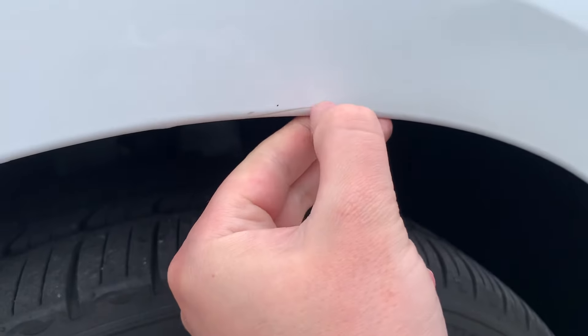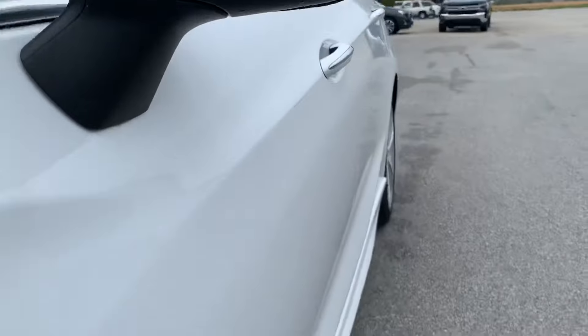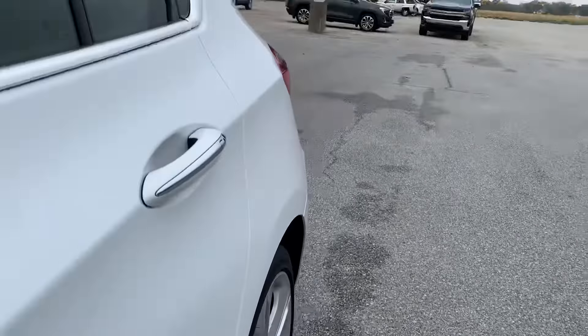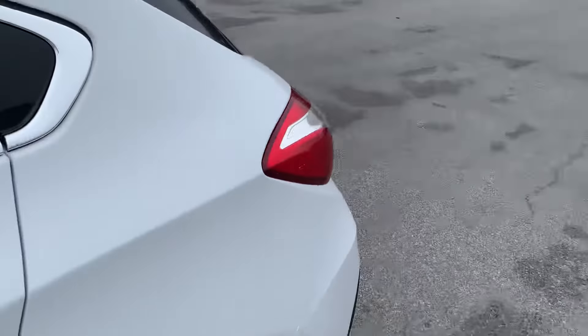Don't see anything but maybe some little scratch here, but that might be able to be taken out. And then just looking down the side — always kind of hard to see dents on white. But nonetheless, I think we're looking all good.